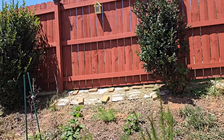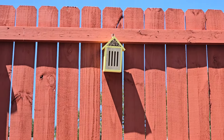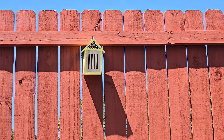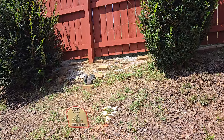This one is designed so the bottom part is for butterflies and the top works for bees. We'll see if they find it.